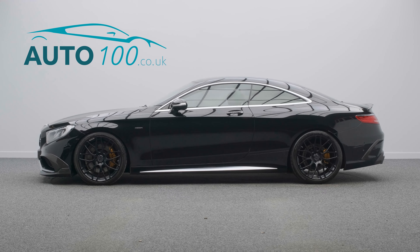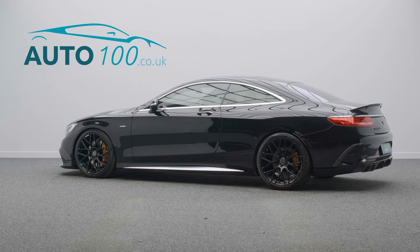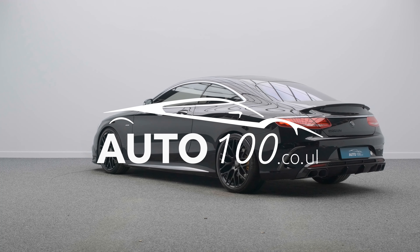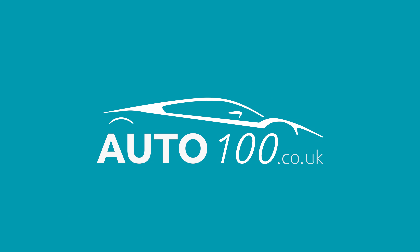The performance is phenomenal with the turbocharged 577 horsepower engine giving a rapid 0-60 time of 4.2 seconds. Why not inquire with us today?